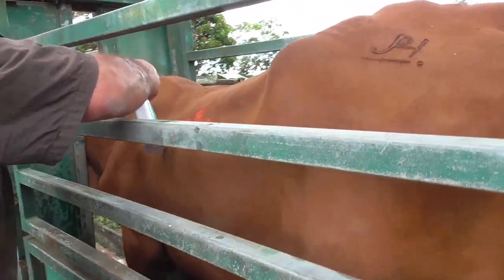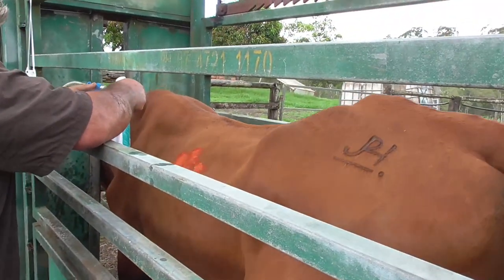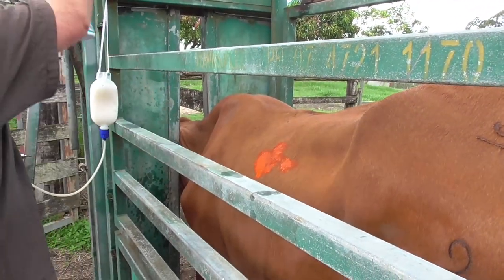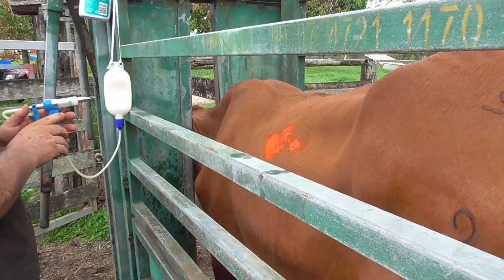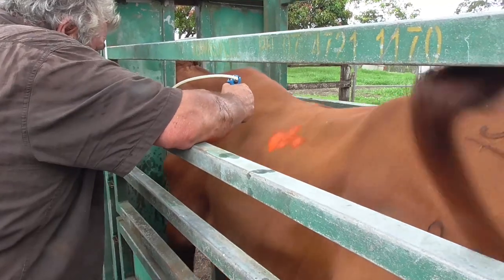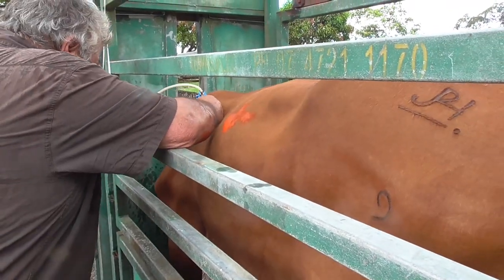Here I'm going to give her a botulism injection. That spray bottle has got methylated spirits in it and I spray the needle and the wound site, then inject her with the botulism vaccine. She doesn't like it much — this cow, she's a bit touchy.